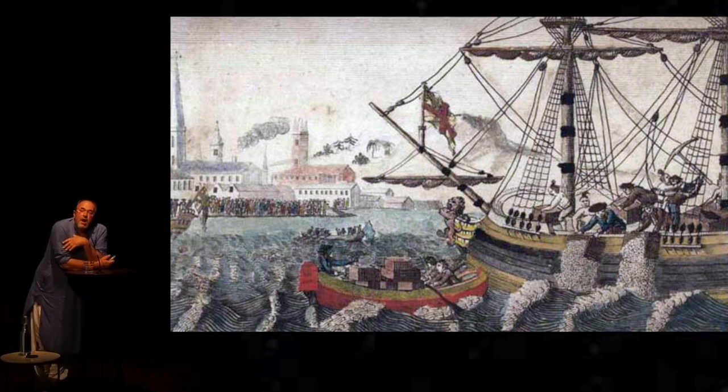It had its own army. People tend to think of the company as being manned by white British people. But there were, by 1799, 200,000 Indian sepoys trained, armed, and drilled by the company — which is twice the size of the British army at the time.